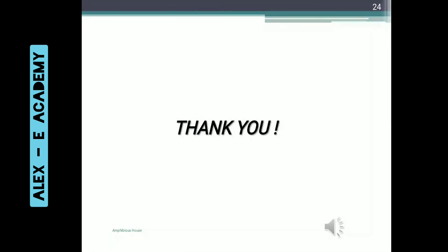I would like to take this opportunity to thank Himamis for guiding us to do this project and for giving us this opportunity. Thank you and have a nice day.